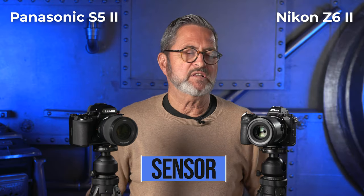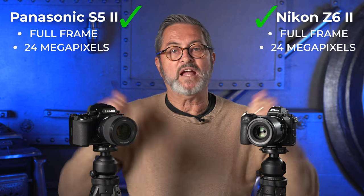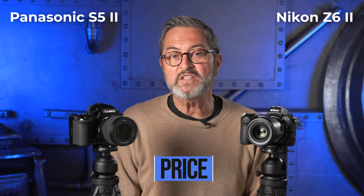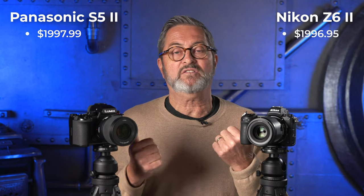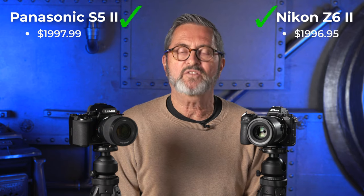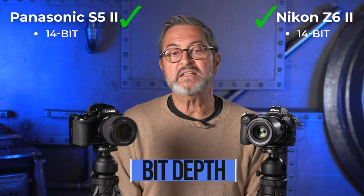Let's break down the specs of these two cameras. First off, they both have full-frame 24-megapixel sensors — tie. Price-wise, both these cameras come in around $1,996 or $1,997, within a dollar of one another, so they are pretty much equal when it comes to price. Both these cameras have 14-bit depth. Let's take a look at the picture quality between the Z6 II and the S5 II.